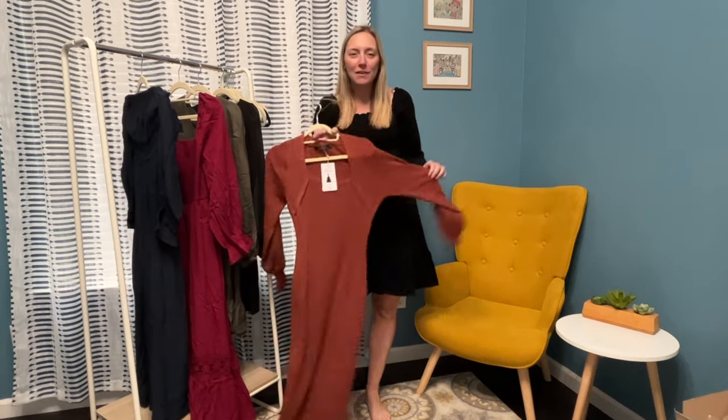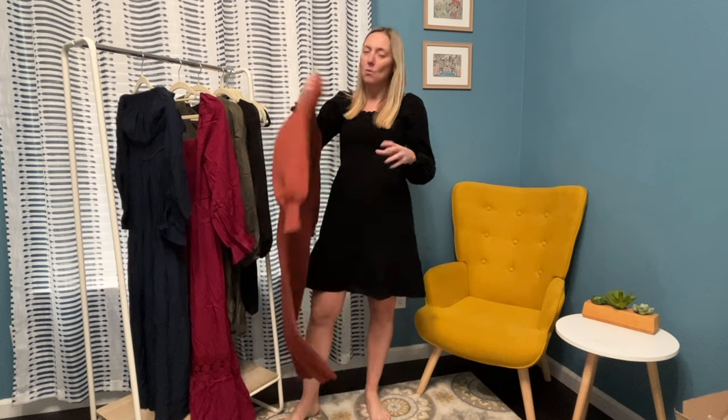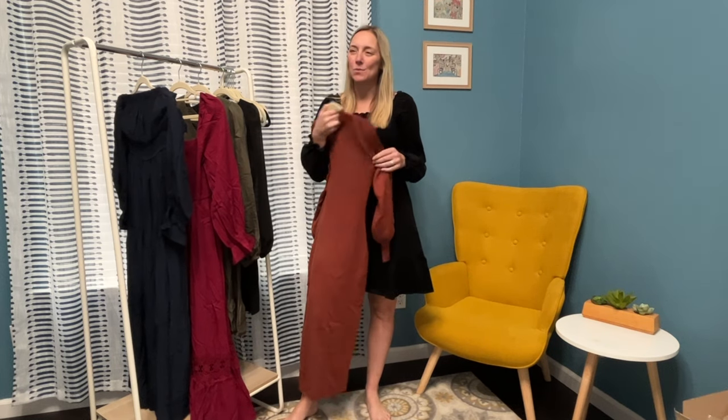Hi guys, welcome to my video today. I have an Amazon try-on haul for you. I love Amazon, so I had to get some new winter dresses and every one of these dresses is by this brand Zessica. I love this brand. I have a ton of dresses from them this last summer, so I want to get some winter dresses as well.